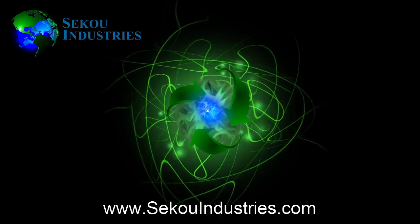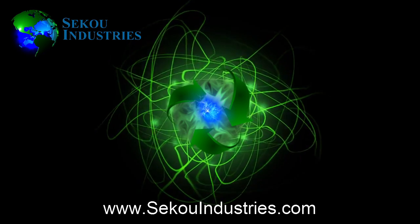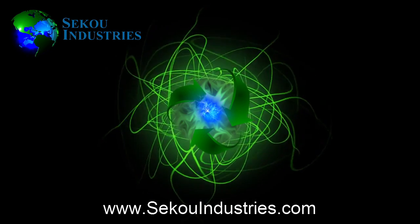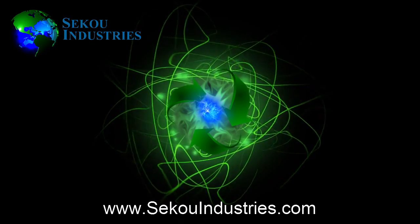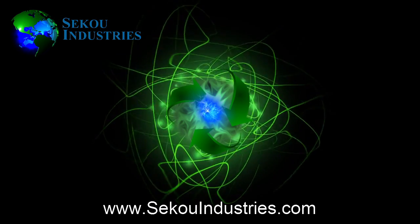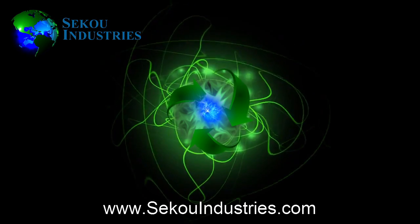If you would like more information, please contact Sekou Industries, or check out the website at www.seikouindustries.com.